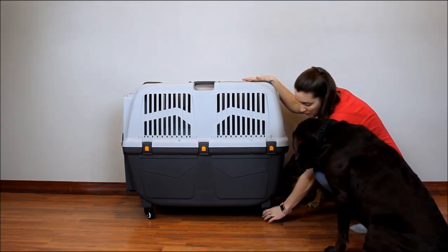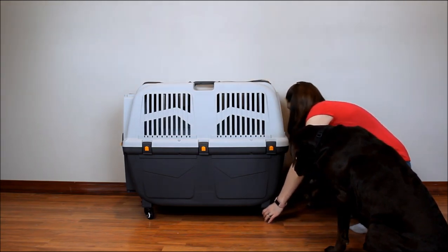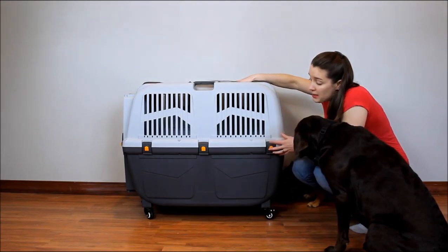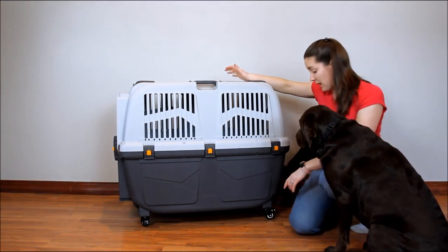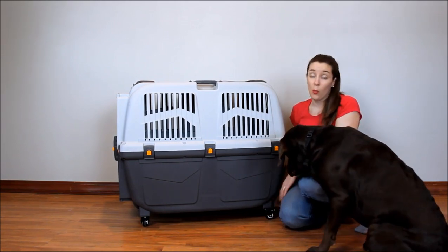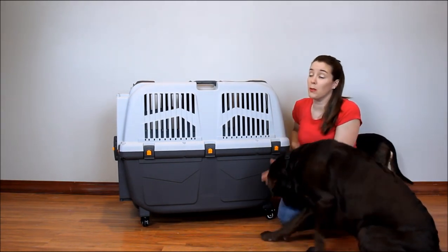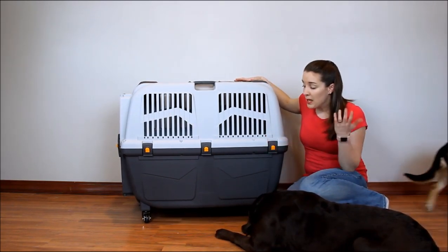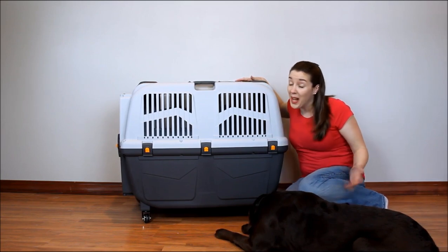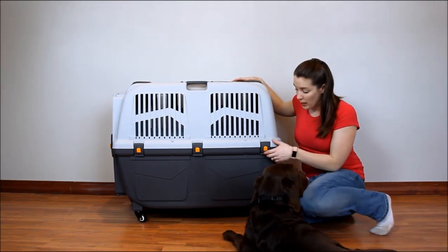There are brakes on the back wheels but none on the front. When you get the casters — there are four wheels total — only two of them have brakes. You can put one on the front and one on the back, both on the back, or both on the front, however you want to do it. I would prefer they all had brakes for safety, but that is the way it is.